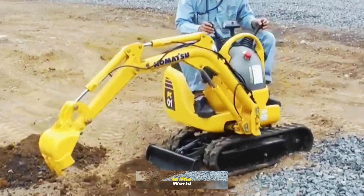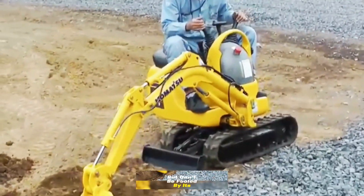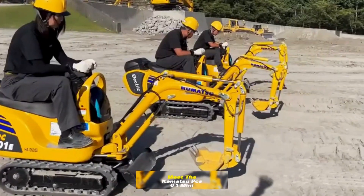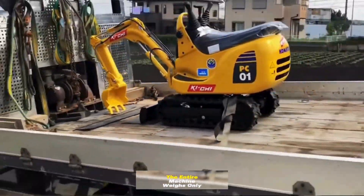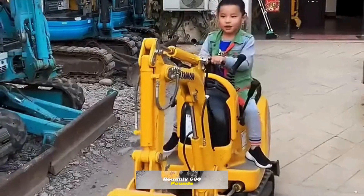This is the smallest excavator in the world. Looks like a toy, doesn't it? But don't be fooled by its appearance — its utility is far from ordinary. Meet the Komatsu PCZO-1 Mini Excavator. The entire machine weighs only 300 kilograms, roughly 600 pounds.